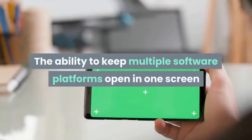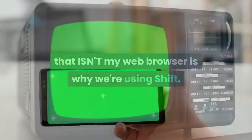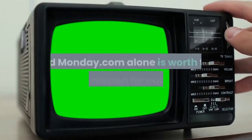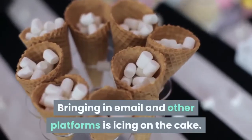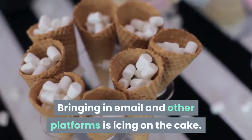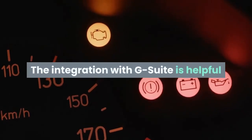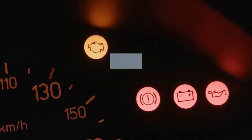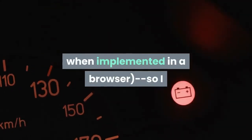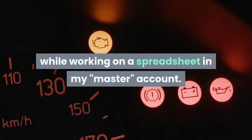The ability to keep multiple software platforms open in one screen that isn't my web browser is why I'm using SHIFT. Moving effortlessly between multiple Slack channels and Monday.com alone is worth the price of admission for our company. Bringing in email and other platforms is icing on the cake. I love that it allows me to shift between apps and accounts without changing windows. The integration with G Suite is helpful since I manage multiple email accounts but generally use Drive with only one. This sort of arrangement frequently causes authentication issues when implemented in a browser, so I am able to swap between email accounts while working on a spreadsheet in my master account.